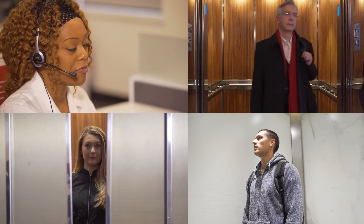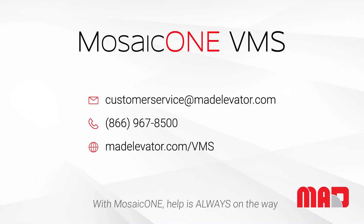Everyone benefits from the updated elevator code and the use of the Mosaic One video and messaging system. Call today to find out everything else Mosaic One has to offer and take the next step into real-time audio-visual monitoring. With Mosaic One, help is always on the way.